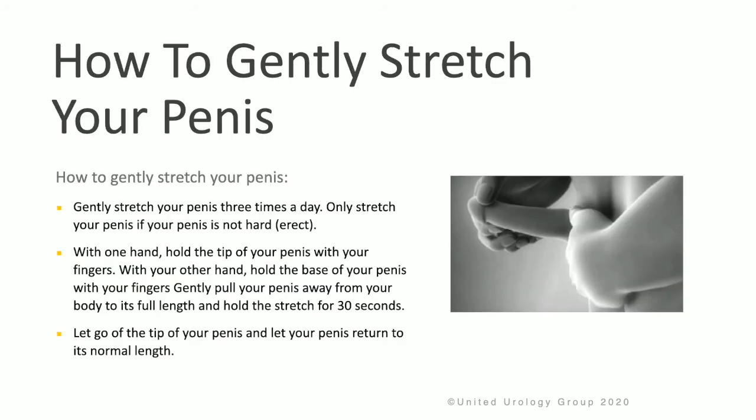To gently stretch the penis: stretch three times a day, only when your penis is not erect. With one hand, hold the tip of the penis with your fingers, and with your other hand, hold the base of the penis with your fingers. Gently pull the penis away from your body to its full length, and hold the stretch for 30 seconds. Let go of the tip, and then let your penis return to its normal length.